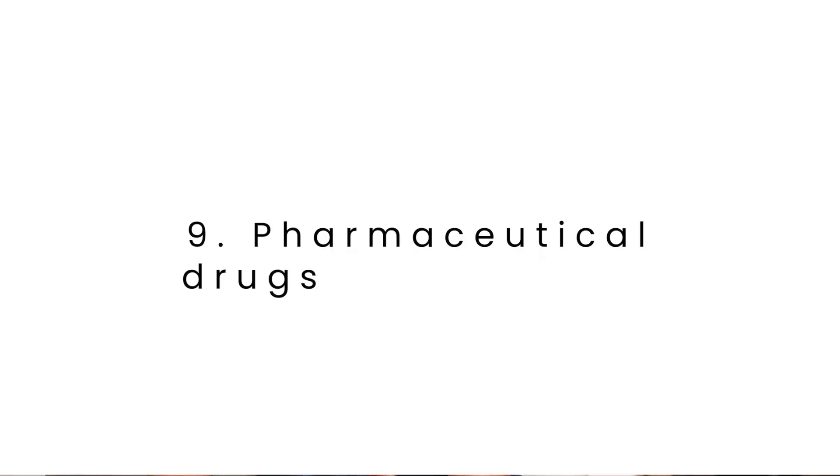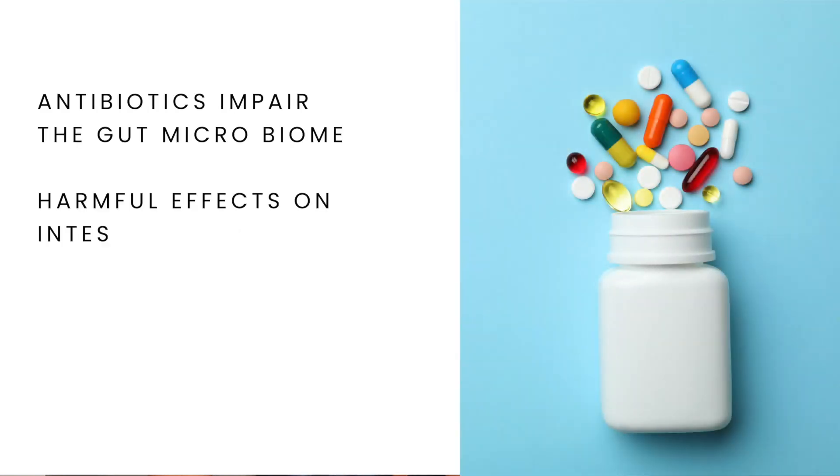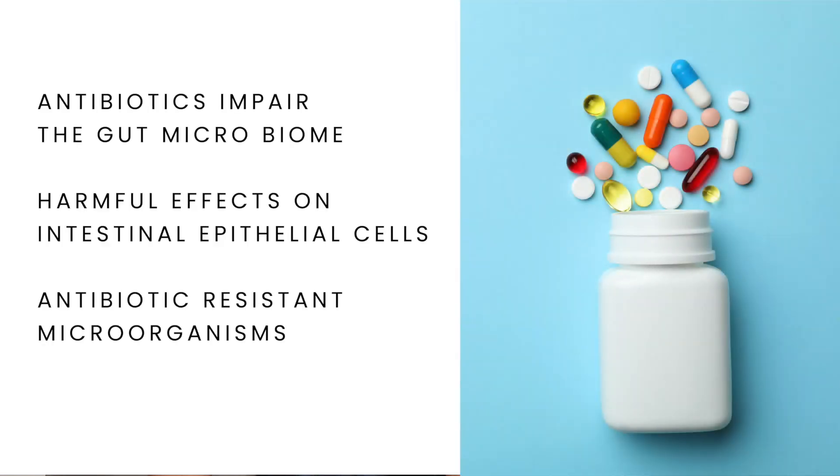Many pharmaceutical drugs impact our gut health. For example, antibiotics result in an impairment of the gut microbiome, cause harmful effects on the intestinal epithelial cells, and increase our risk of antibiotic-resistant microorganisms.